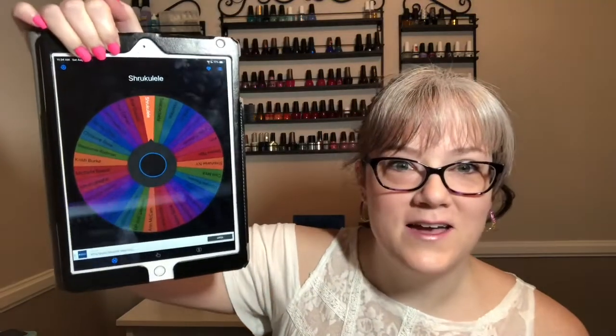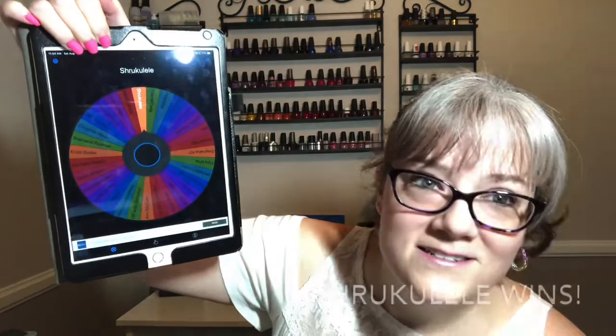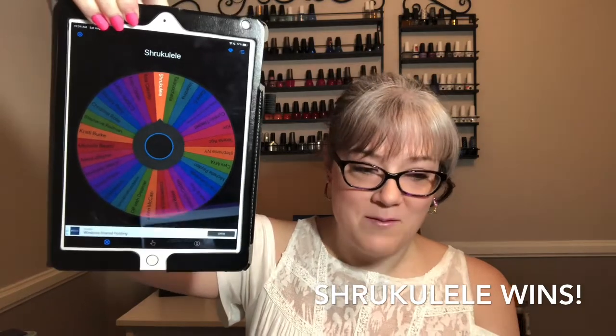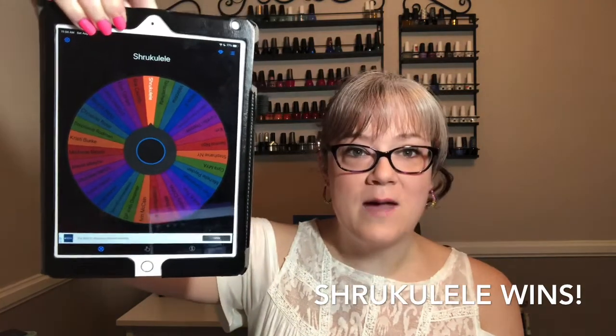I don't know how to say this one — shukulele? Anyways, that is the winner of the diamond painting giveaway. I'm going to put your comment on the top. They say: 'I live in Massachusetts. I love diamond painting because I love seeing my project become more and more complete and see all the pretty colors shining.' You will be getting the giveaway — I'm gonna message you right now.